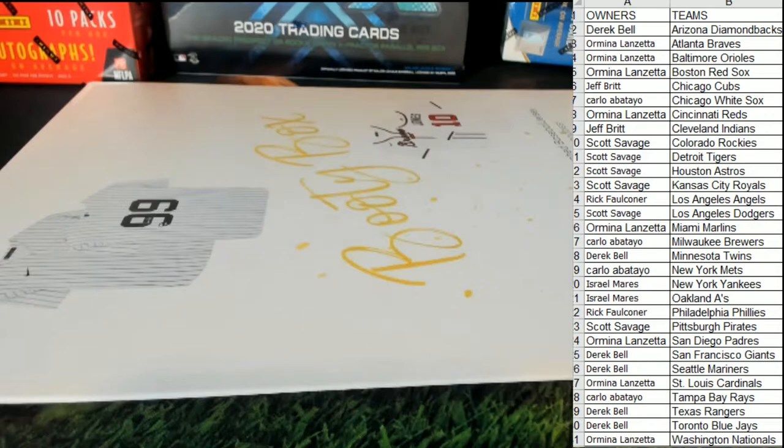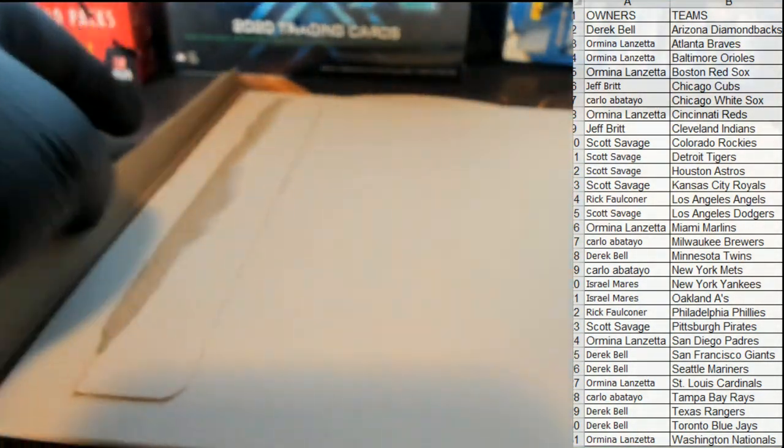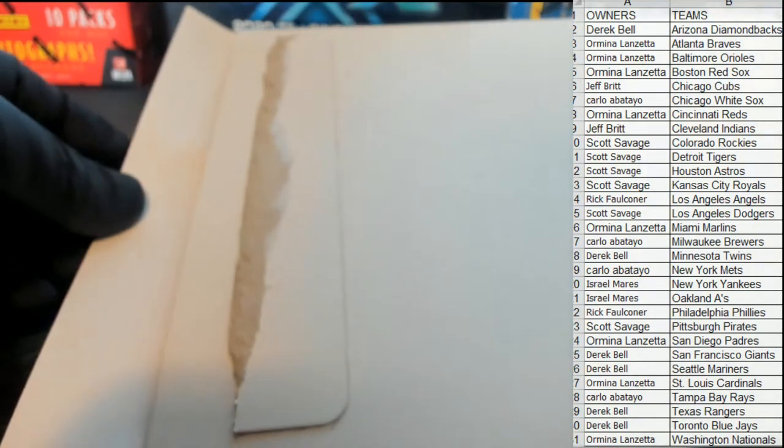Good luck guys, here we go. Uh oh — what is this? It's blank, man. It's blank.